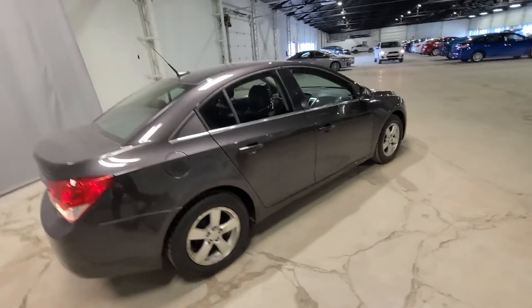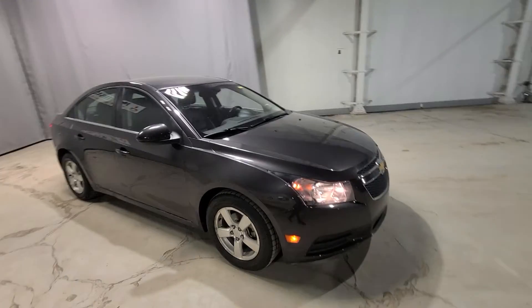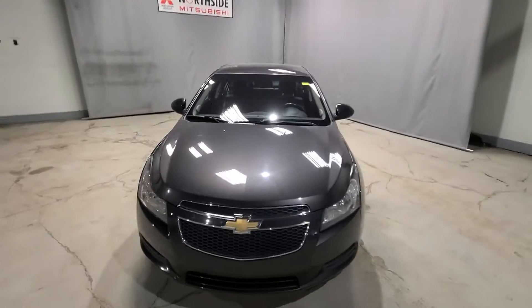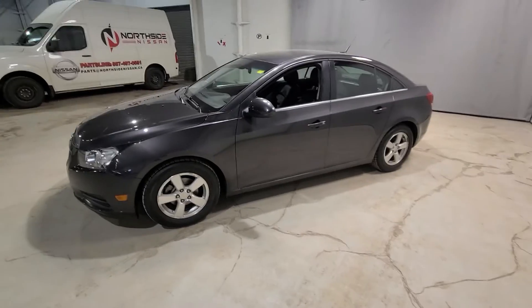Taking one last look, this '14 Cruze 2LT is in immaculate condition and ready to go whenever you are — for both a test drive and to take home. If you have any questions, do not hesitate to call Noah at Northside Mitsubishi at 780-479-5700. Thank you so much for your time and I hope to see you soon. Bye bye now.